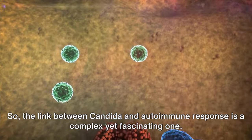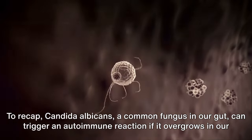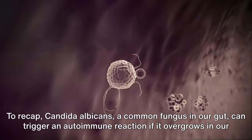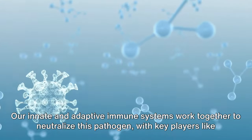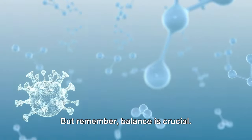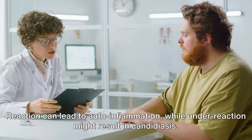The link between candida and autoimmune response is a complex yet fascinating one. To recap, candida albicans, a common fungus in our gut, can trigger an autoimmune reaction if it overgrows in our gut microbiome. Our innate and adaptive immune systems work together to neutralize this pathogen, with key players like neutrophils, macrophages, and T-cells. But remember, balance is crucial — overreaction can lead to auto-inflammation, while underreaction might result in candidiasis.